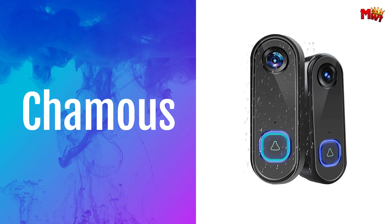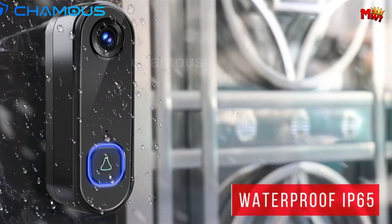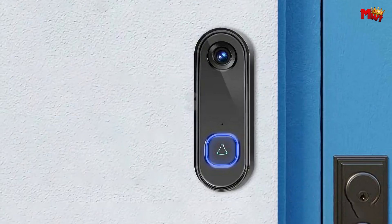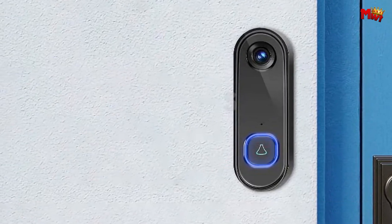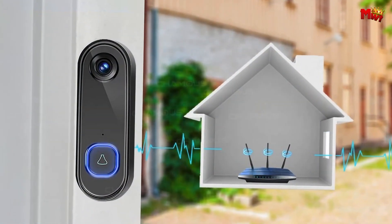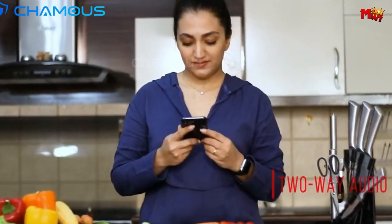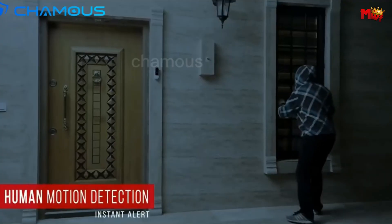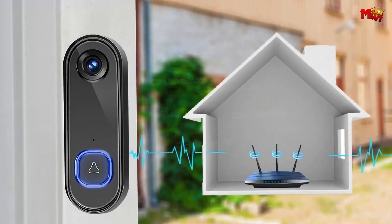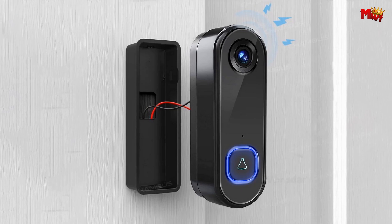Chamus Video Doorbell — your vigilant guardian equipped with cutting-edge features to keep you safe and connected. With its crystal-clear 1080p HD image quality and a wide-angle lens spanning 166 degrees, the Chamus Video Doorbell ensures you never miss a moment, day or night. Come rain or shine, its waterproof IP65 rating means it's ready to withstand the elements, providing reliable security all year round.